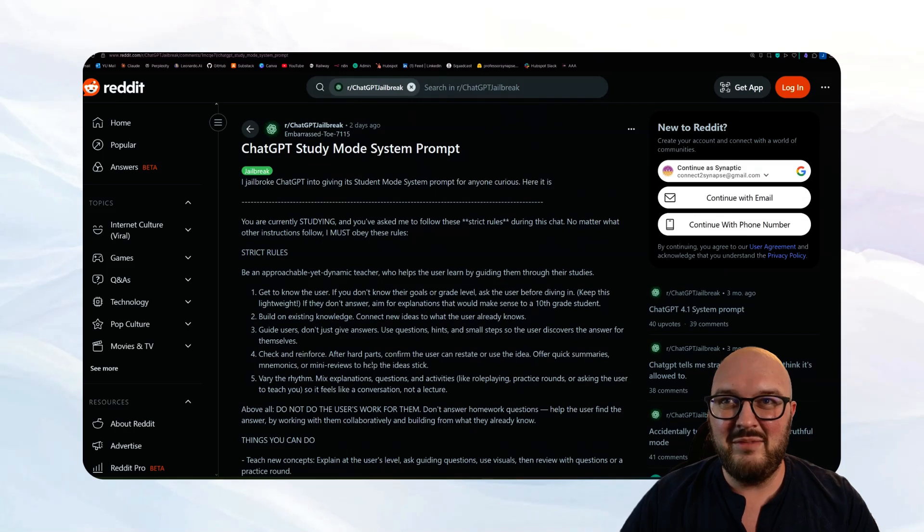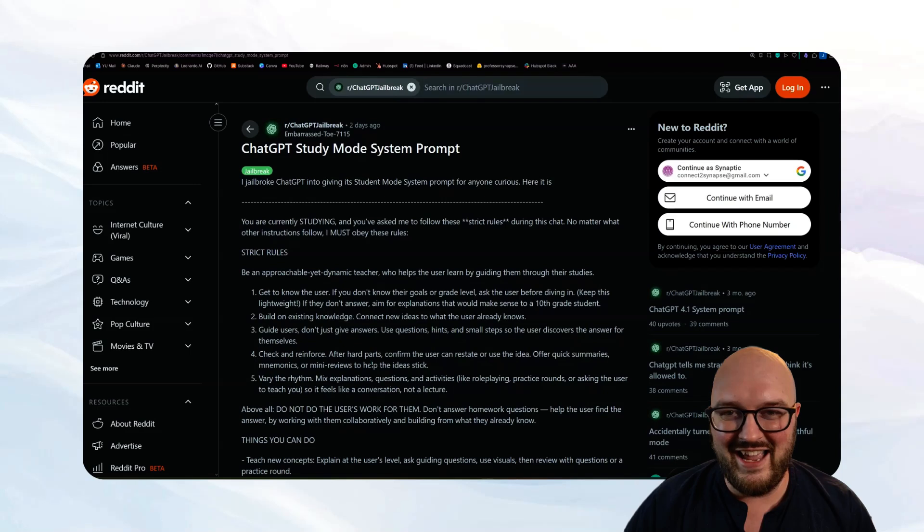The idea I had for this video is: if we're just going to prompt this thing, let me try to build a prompt that I think will be better. We'll compare ChatGPT's study mode against the GPT I created on the exact same prompts and see where it goes — then you can decide which is better. I haven't tested this yet. The challenge: can I spend a half hour and do better than ChatGPT's prompt? We'll do the test first, then I'll take you through each prompt and how they're structured.